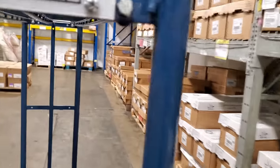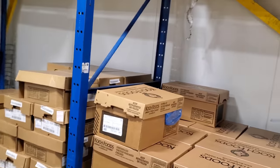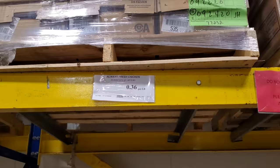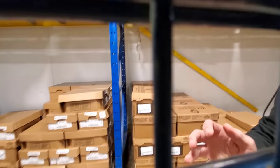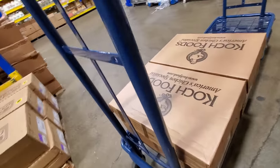We're inside Restaurant Depot right now. Right here we can get some jumbo leg quarters for $0.36 a pound in their 40-pound boxes. We've got two 40-pound boxes of chicken leg quarters — pretty good deal at $0.36 a pound.